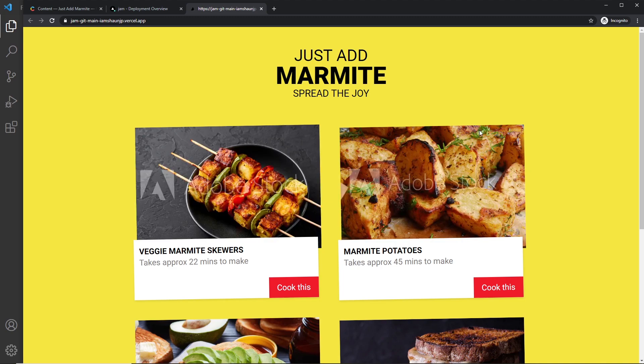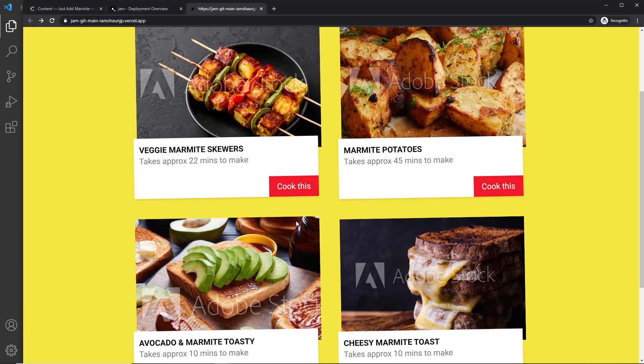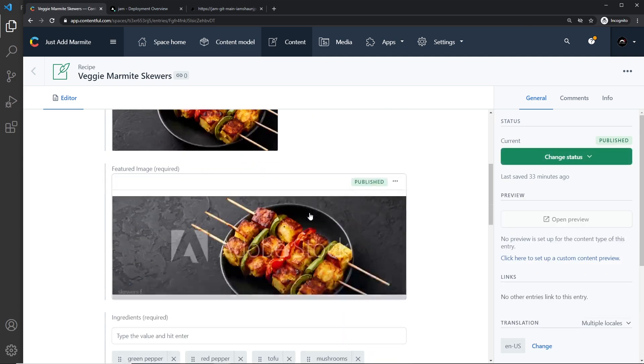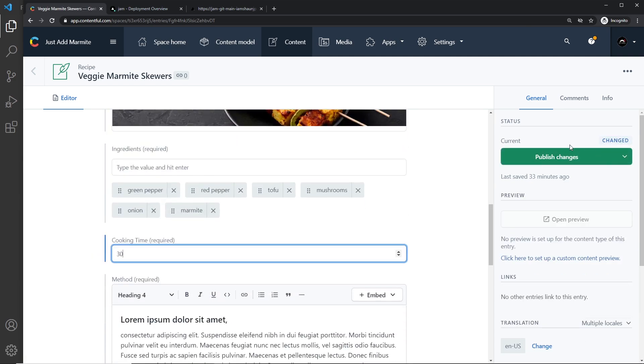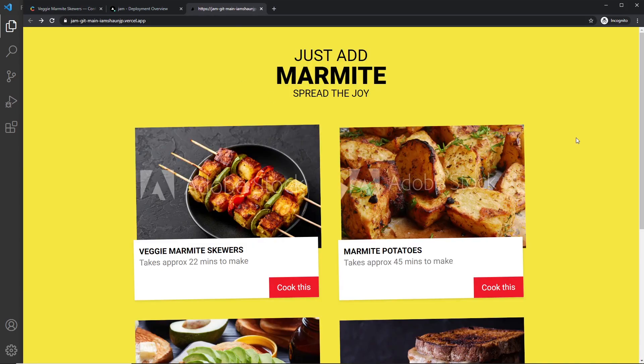Once that's done I'm going to click on the deployment and visit it in the browser — everything still works. Now I'm going to go to Contentful and change one of these recipes — I'll change the cooking time of the marmite skewer to 30 and publish the changes. Publishing those changes won't trigger a rebuild, so on the first refresh we won't see the updated time. But once I refresh, Next.js will perform that background check and rebuild the page — and on the second refresh, we can see it now changes to 30 minutes. We get that fresh static page.